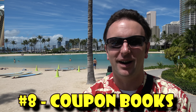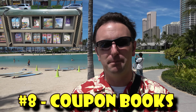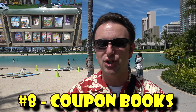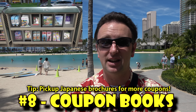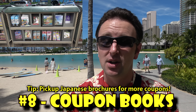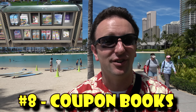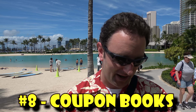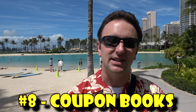Number eight: coupons. As you walk around Waikiki, pick up all the brochures and coupons you find on the street or at the airport — you'll find discounts on lots of things you want. Pick up both English-language and Japanese-language ones. For example, one of my favorite places, Teddy's Bigger Burgers, offers coupons only in the Japanese magazines. There's also a Visitor Information Center on the Diamond Head side of Waikiki if you missed them at the airport.